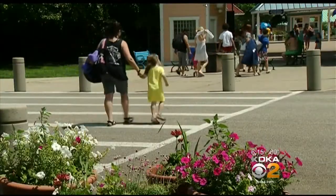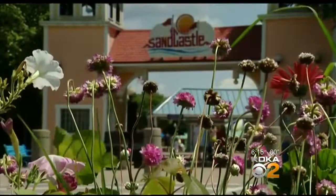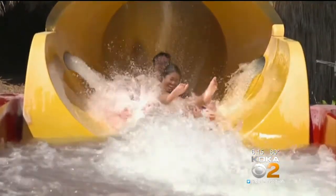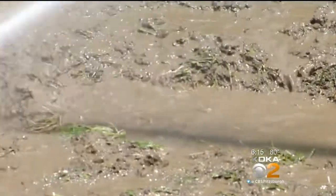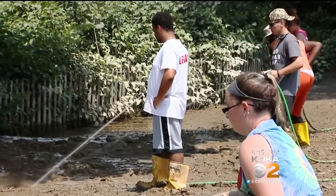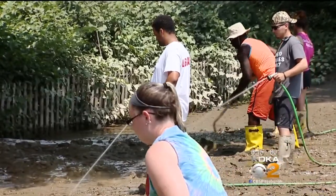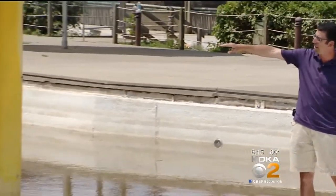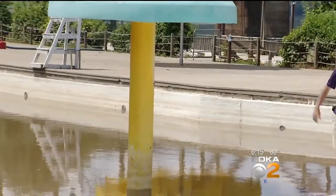Kids are known to skip with joy as they enter the water world of Sandcastle under normal conditions. But this isn't normal. It's not easy to send Monongahela mud back where it came from before the flood. The water level came up on Saturday night and got to about two-thirds of the way up the stem of the mushroom.